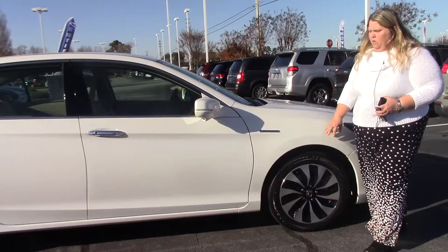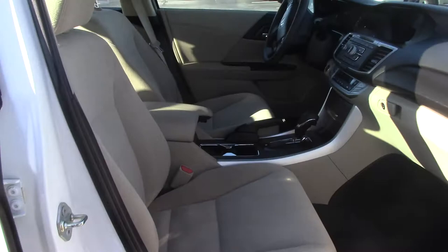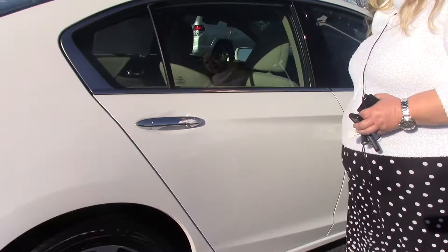It has a lane watch camera. It's a cloth interior on this car, very clean on the inside. This came in as an end of lease vehicle. It has 49,000 miles on it. Love to show it to you.